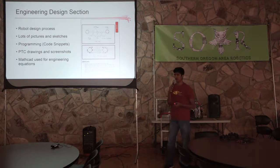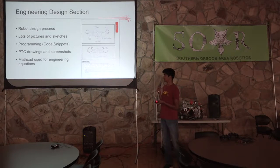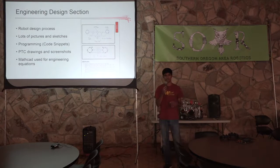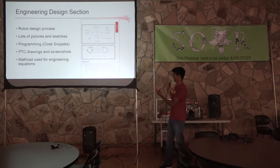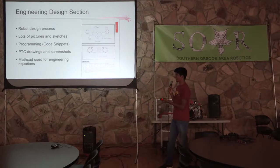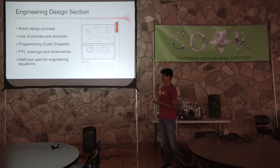In the engineering design section, you want to really show your robot design process and any programming and code that you used for your autonomous. A really important thing to consider is having a lot of pictures and sketches, because the judges aren't going to get that much time to look at your engineering notebook initially, so you want something to catch their eye. Anytime your team makes any kind of drawing to design a part, you want to include it. If you do PTC or CAD, include screenshots of that. If you use MathCAD or any software for calculations, you should include that too.